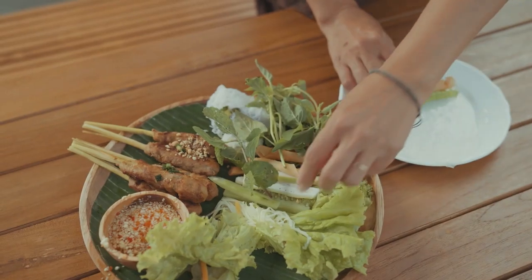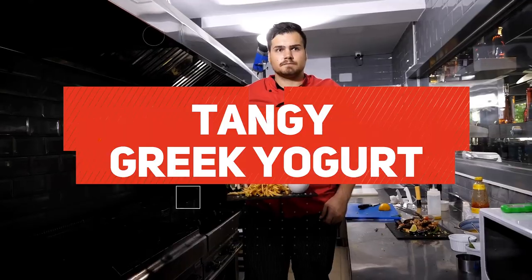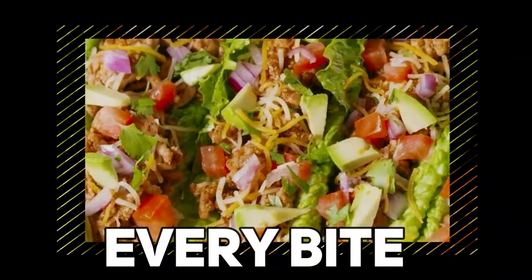Customize your taco wraps with an array of toppings, such as diced tomatoes, creamy avocado slices, tangy Greek yogurt, or a sprinkle of shredded cheese. The lettuce wraps not only provide a refreshing and low-carb alternative, but also add a delightful crunch to every bite.